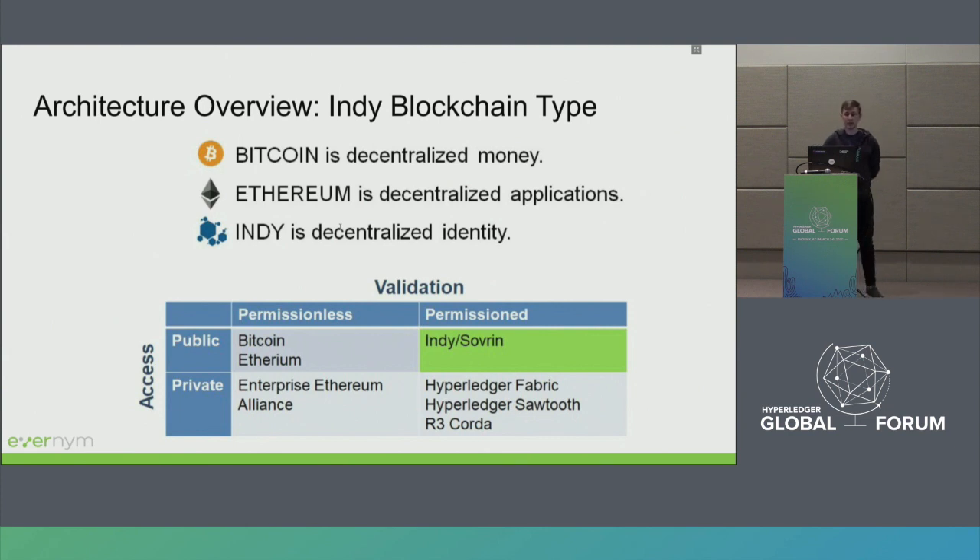Indy ledger can be considered a public permissioned one. Bitcoin is about decentralized money, Ethereum is mostly about decentralized applications, and Indy is about decentralized identity. It's public because anyone can read from the ledger. It's permissioned because — unlike Bitcoin or Ethereum — only specific stewards can join the network and own a node that validates transactions. Write access to the ledger is also permissioned, with policies restricting this.